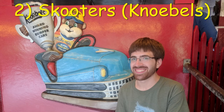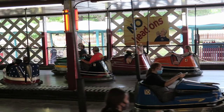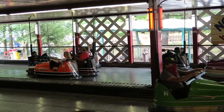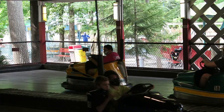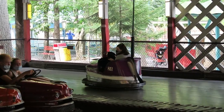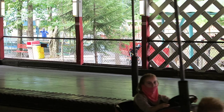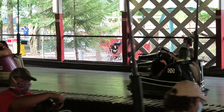Number 2: Scooters at Knoebels. Considered by many to be the best bumper cars in the world, it's not hard to see why. These loose scooters are impeccably maintained by Knoebels, hit ridiculously hard, and fly around the arena. You hear and feel every collision. The one downside is that the arena does have a center divider, but the sheer power of these cars combined with the love the locals have for this attraction makes it a special experience.